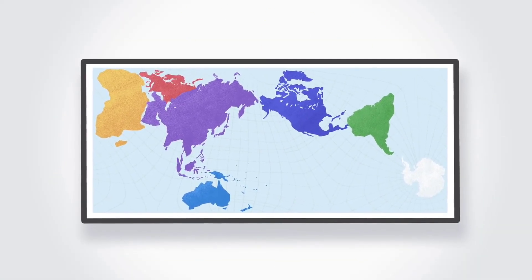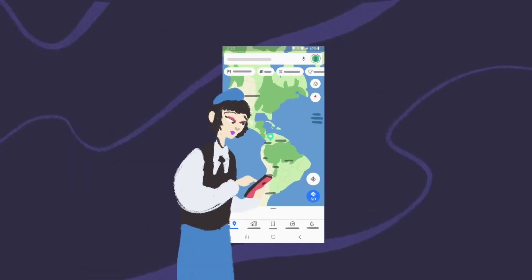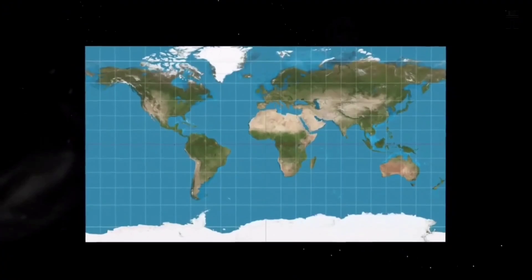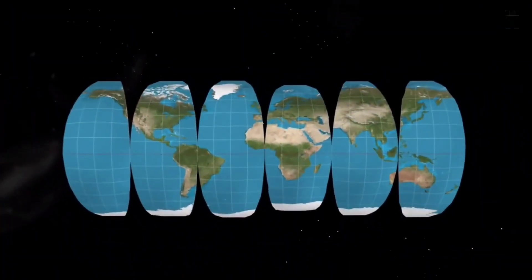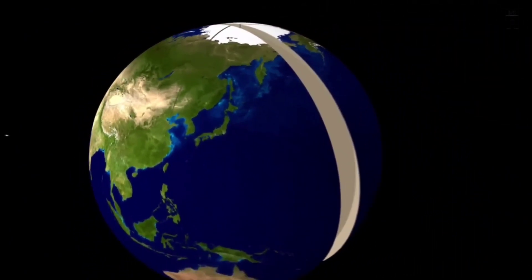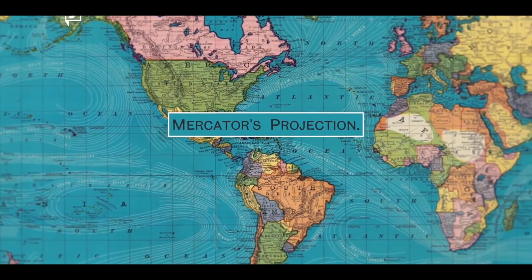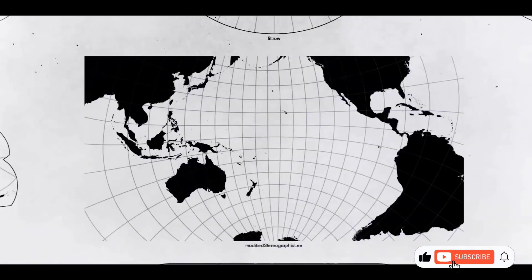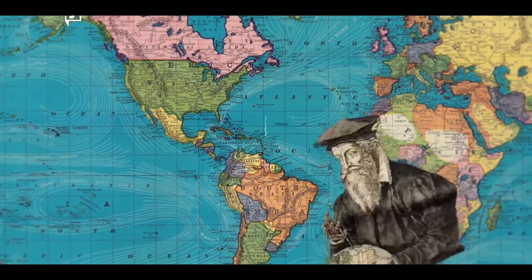Today, with numerous technological advancements, there are a variety of maps to choose from, yet none has really solved the challenge of perfectly representing our spherical world on a flat surface. Take the Mercator projection, for instance. Introduced by Gerardus Mercator in 1569, this cylindrical projection was revolutionary for its time, allowing sailors to plot straight-line courses, which was crucial for maritime navigation. While it greatly enhanced the ease of sea travel by preserving angles and direction, it also introduced significant distortions — exaggerating the size of regions near the poles, making them appear much larger than they actually are, while shrinking areas near the equator, leading to a skewed perception of geography.